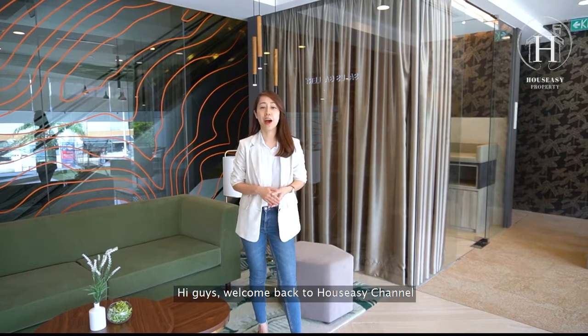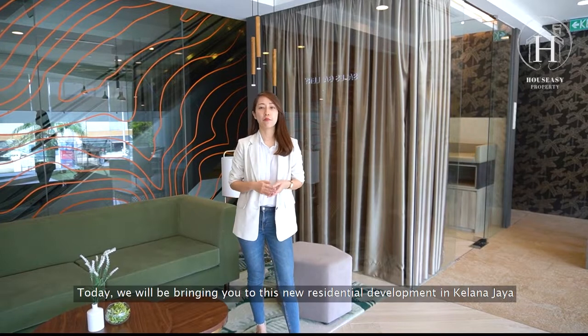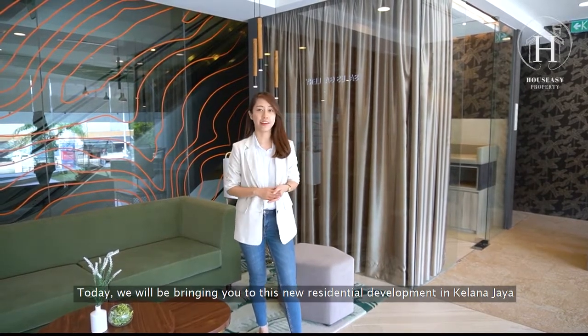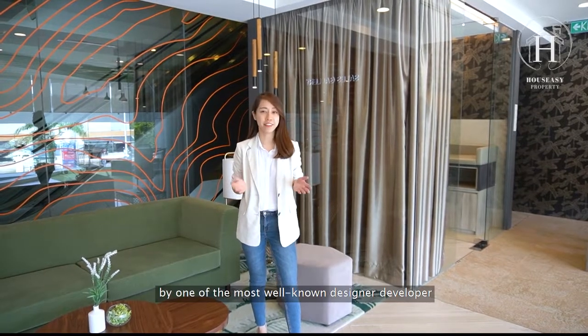Hi guys, welcome back to House Easy channel. Today we will be bringing you to this new residential development in Kelana Jaya by one of the most well-known designer developers, Diakus by Axim.